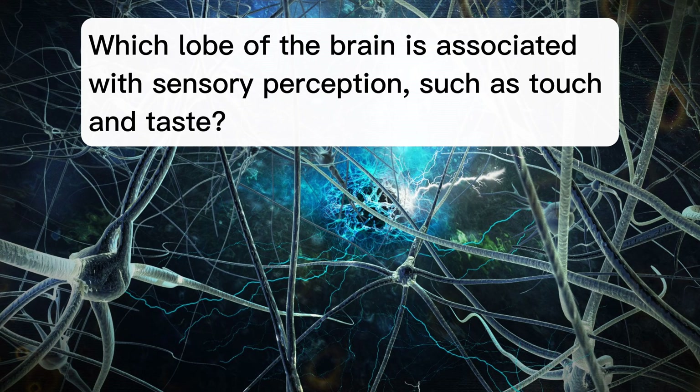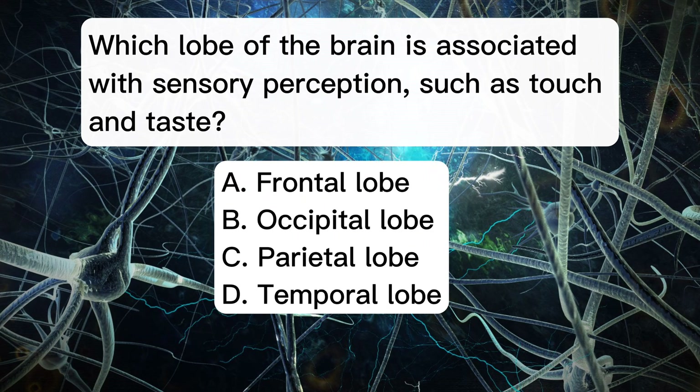Which lobe of the brain is associated with sensory perception, such as touch and taste? A. Frontal lobe. B. Occipital lobe. C. Parietal lobe. D. Temporal lobe.